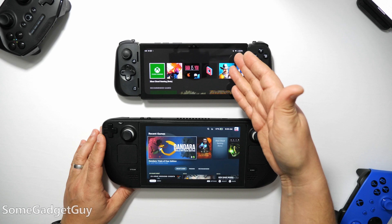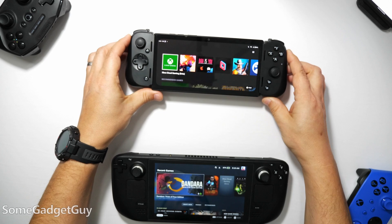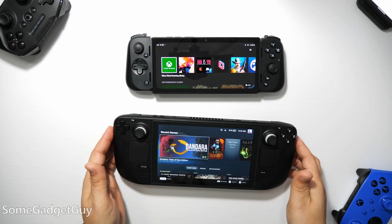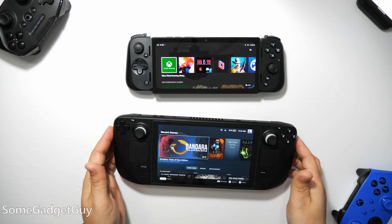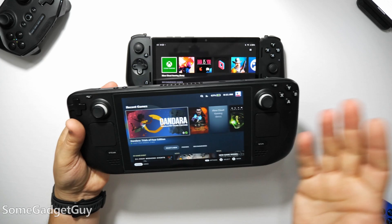I think the Edge showcases how we could always use more competition in the mobile gaming space. From a design standpoint, I personally prefer the bulkier build of the Steam Deck. I like having meatier grips to hold onto — it feels more like handling a proper, ergonomically built controller. But that isn't the only consideration for mobile gaming, and my hands won't match everyone else's hands.